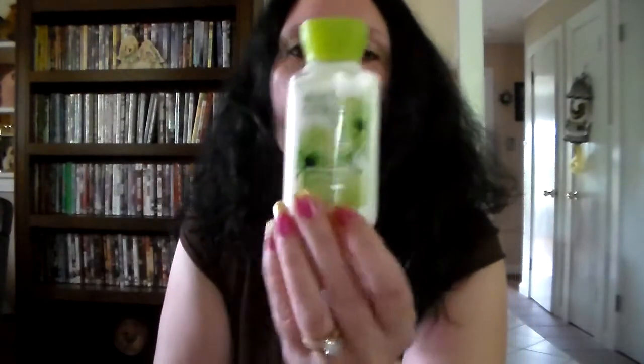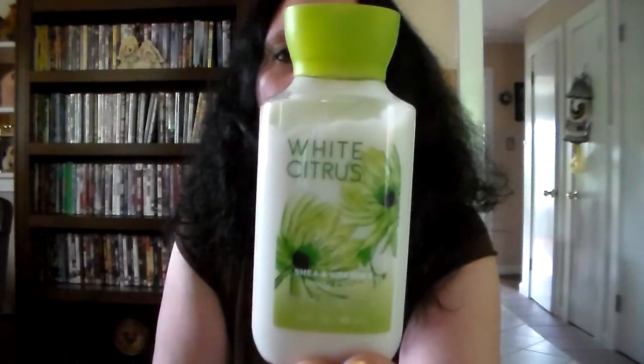Then I got this White Citrus travel size lotion and it smells like straight up lemons. These don't have the notes on them, but I had written them down. The top notes are lemon zest, sparkling grapefruit, and juicy tangerine. The mid notes are mandarin, ginger flower, water lily, apricot nectar, lily of the valley, and freesia. The dry notes are clean woods and sheer musk.